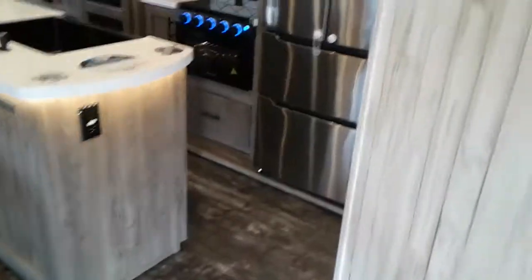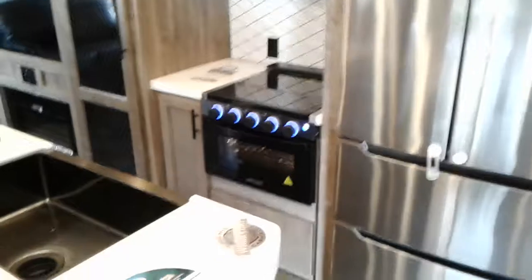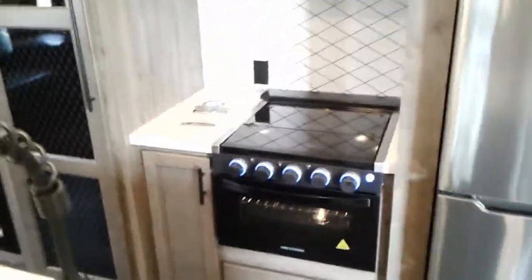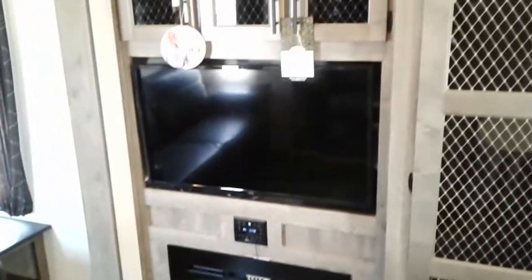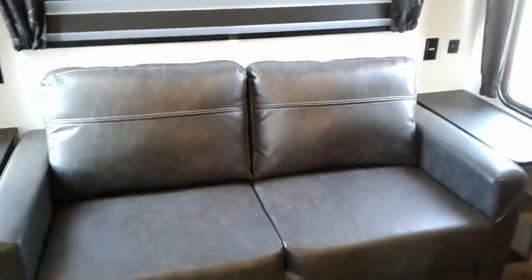Residential refrigerator, graystone range oven, microwave, pantry with the motion light, fireplace, flat screen TV, tri-fold couch that folds out to a bed, and zebra blinds — you can adjust them up or down depending on how much light you want in.